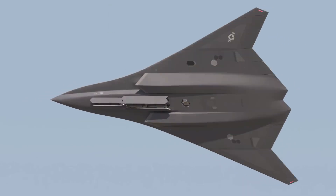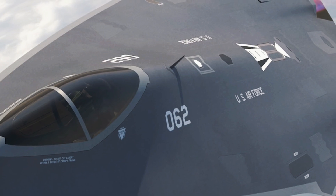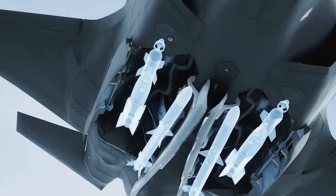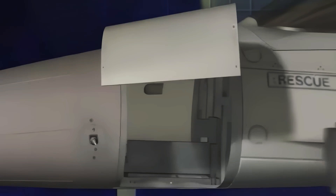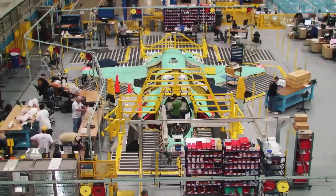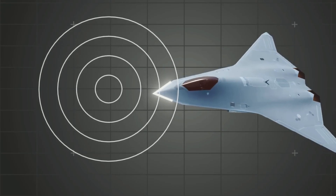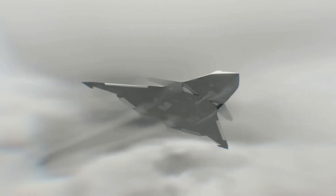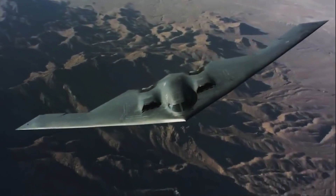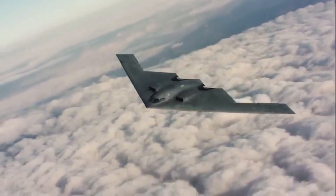Next-generation air dominance is about ruling the skies with the next era of planes. A lot of new technologies are needed — better sensors, engines, and weapons — all coming together to grab air superiority. The real star is the NGAD fighter, packing in most of the groundbreaking technology, with the end goal being a fighter straight out of a sci-fi movie with top-notch stealth. The NGAD fighter takes inspiration from stealth aircraft like the B-2 Spirit, featuring a sleek triangular shape, weapons tucked away, and no vertical stabilizers — a first in fighter jets.